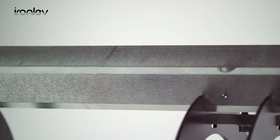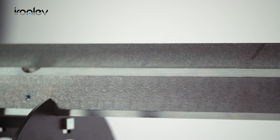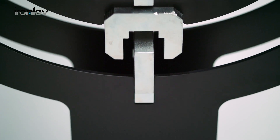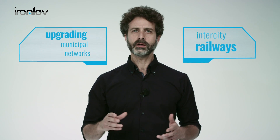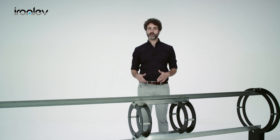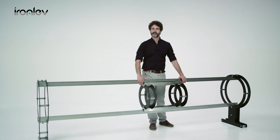Different from what's currently on the market, IronLev's technology allows levitation to take place even when the vehicle is not moving and with no need for electrical power. IronLev technology allows our system to work well in any transportation context — from upgrading municipal networks to intercity railways, up to futuristic inter-urban systems like the Hyperloop. This is the beginning of a paradigm shift in the transportation industry. Welcome to a post-wheel future. Welcome to IronLev.